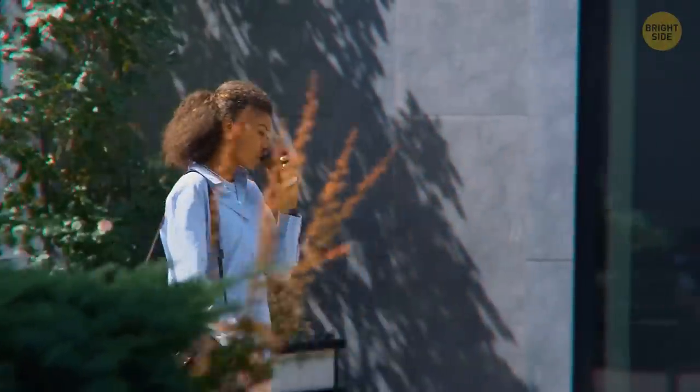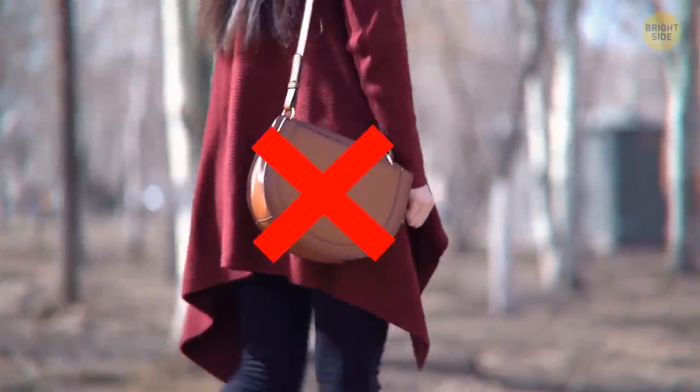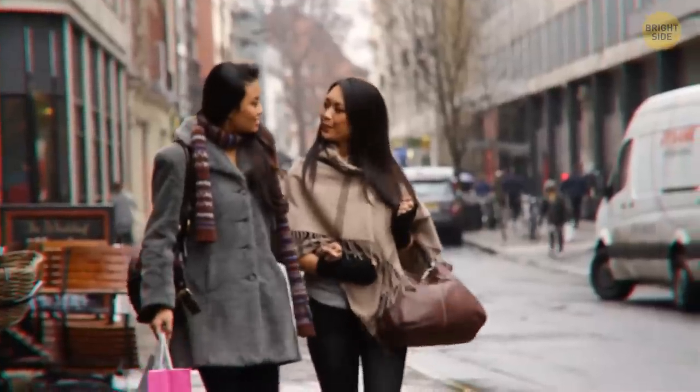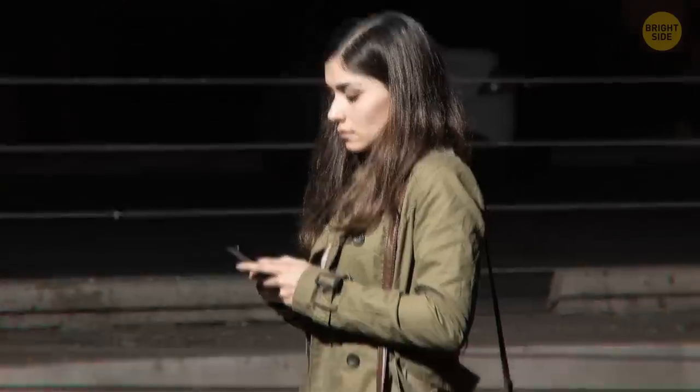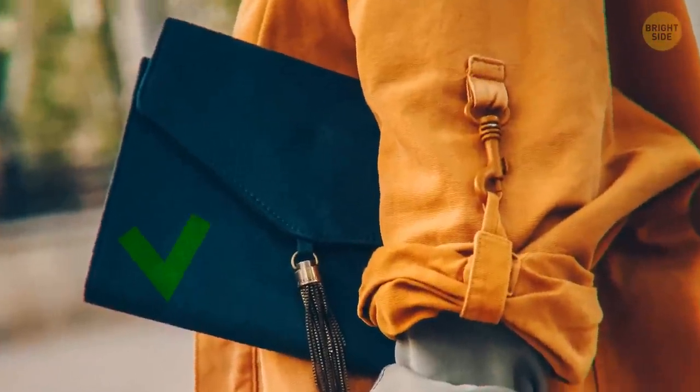How about learning some safety tips to avoid purse snatching? Don't carry a shoulder bag over your shoulder — it's what the bag is designed for, but this makes it easier for a thief to grab your bag. Carrying a small clutch-type handbag underneath your arm is safer.